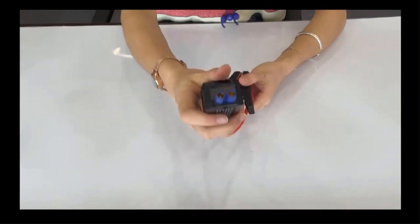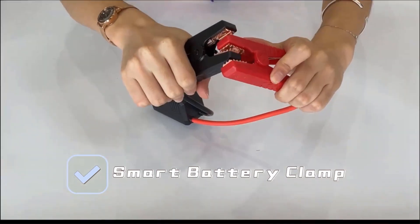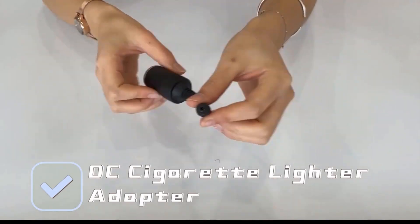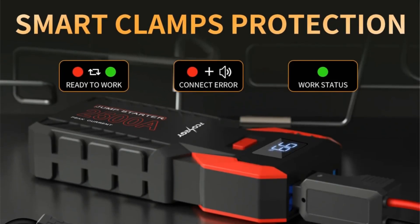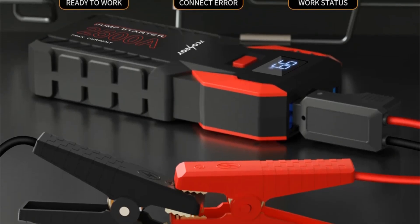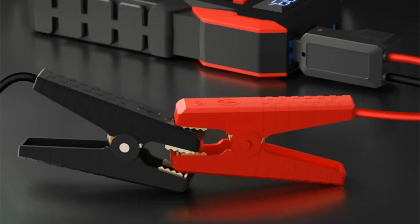It also includes dual USB outputs for quick device charging and a built-in LED flashlight with multiple modes for emergency use. This compact, portable charger weighs just 0.59 kg and can be recharged in 6–8 hours, making it a practical addition for any vehicle owner. Additionally, F-Konigy provides a one-year warranty and various shipping options for customer convenience.